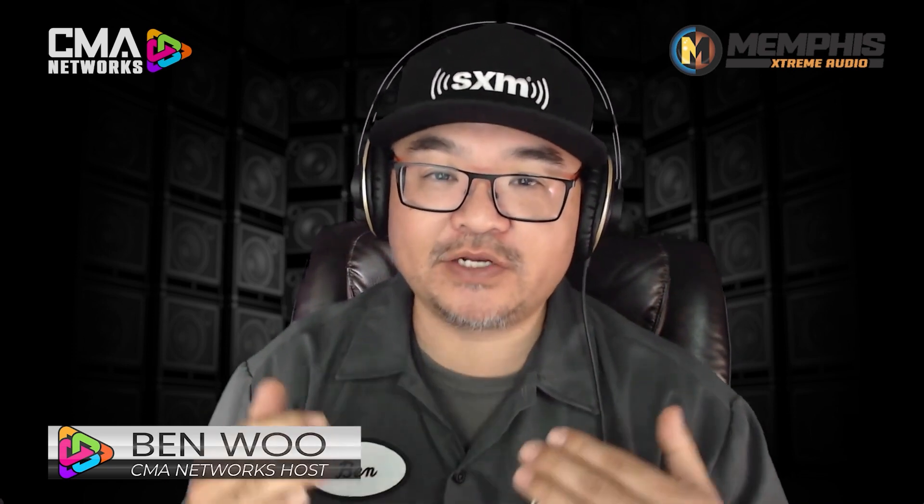What's going on, everybody? Welcome to another CME Connected, brought to you by SiriusXM. I'm your host, Ben Wu. And on the menu today is, of course, our continued dialogue on DSPs.